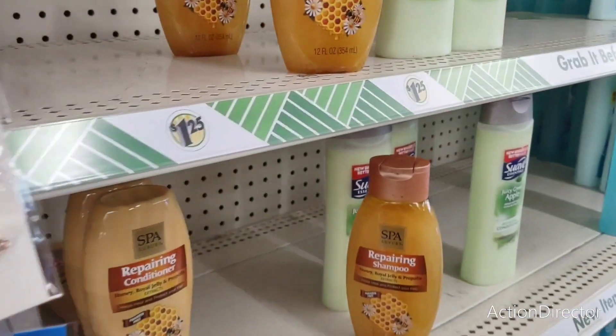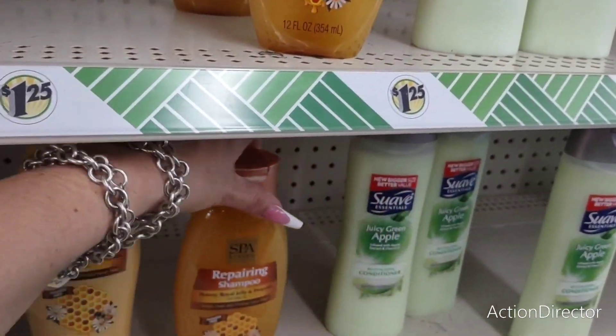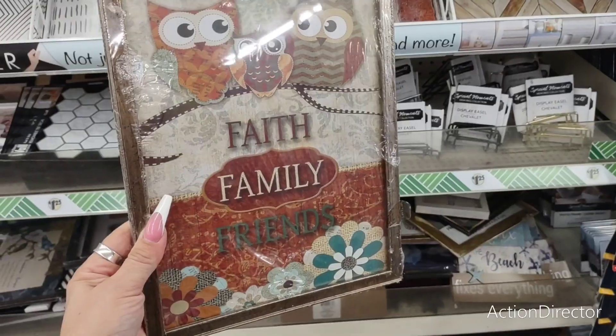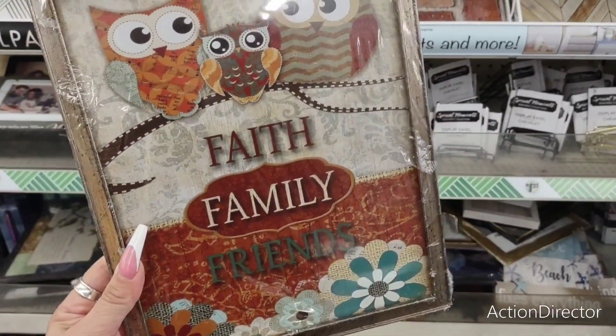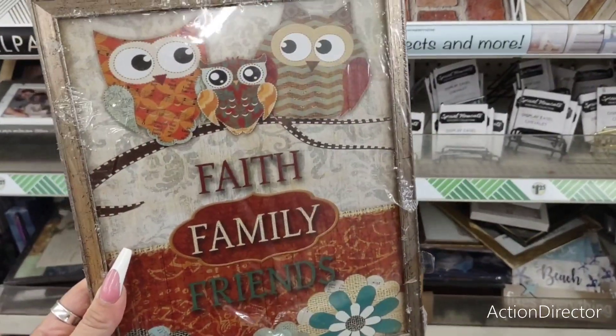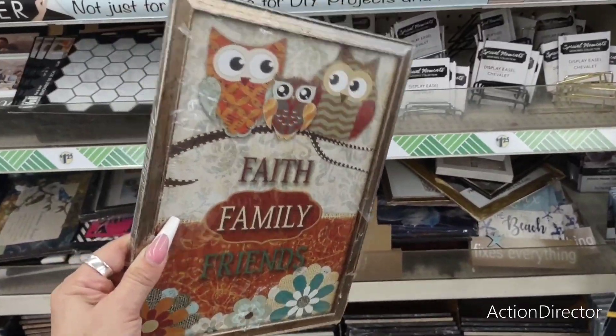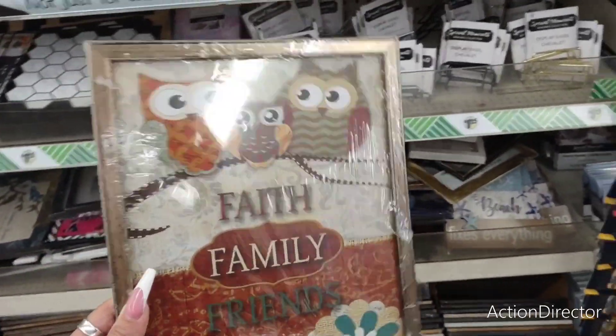And then I did show you guys this already — this is super cute, I love the packaging. I think it's adorable. It gives me such autumn vibes — Faith, Family, Friends — and you have the three owls. I am totally loving the browns and all the fall colors that they're using in here.